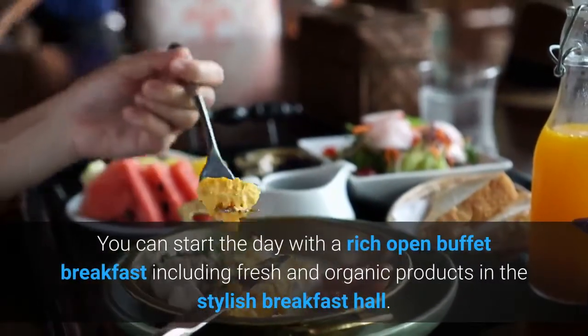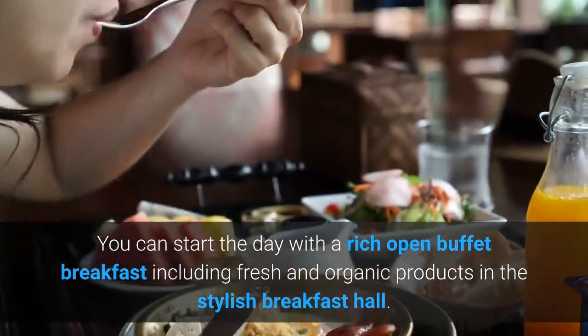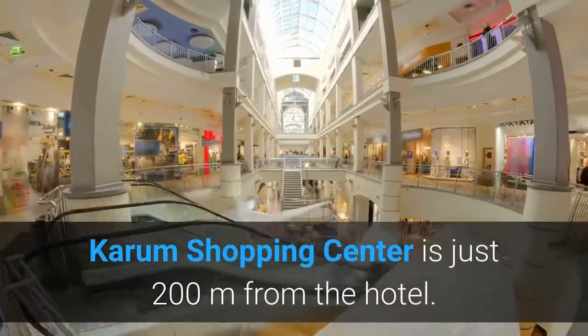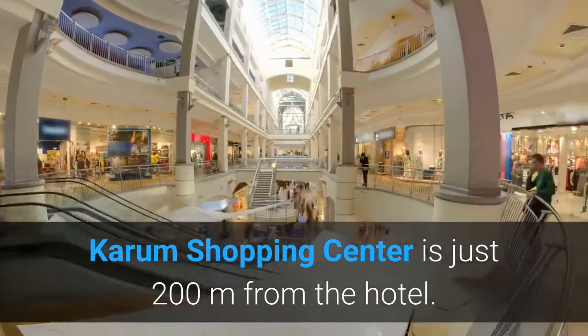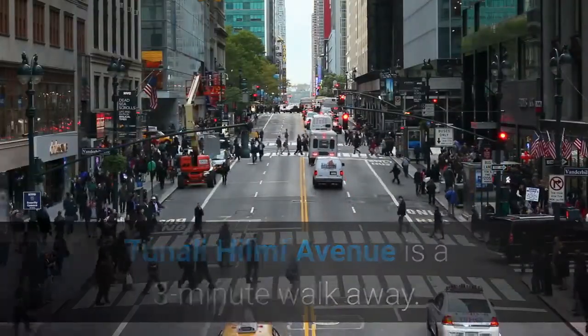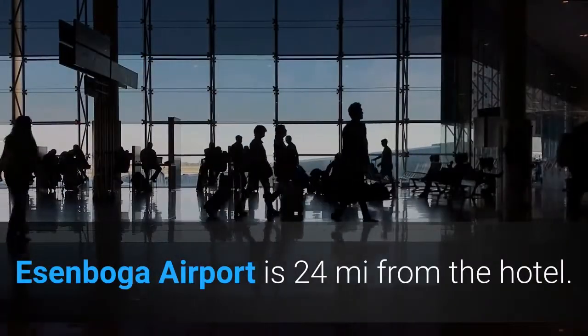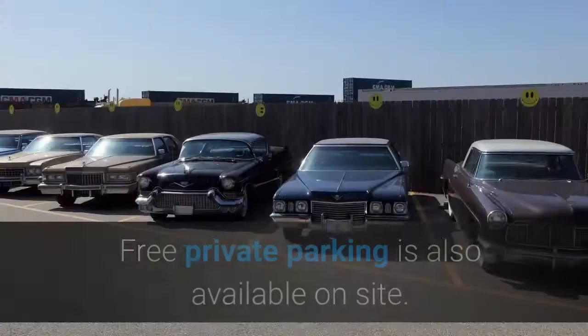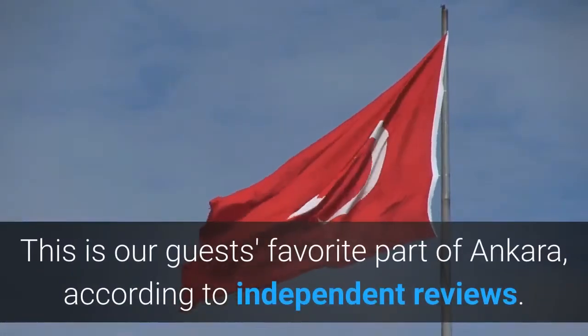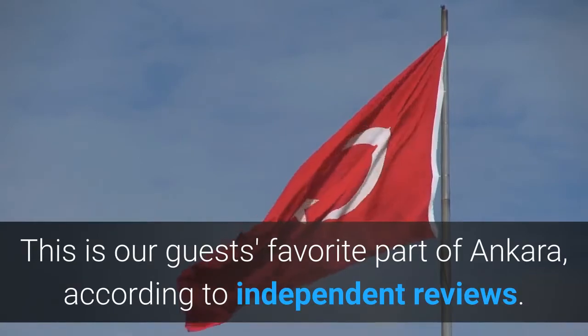You can start the day with a rich open buffet breakfast including fresh and organic products in the stylish breakfast hall. Karam shopping center is just 200 meters from the hotel. Tunali Hilmi Avenue is a 3-minute walk away. Esenboga Airport is 24 miles from the hotel. Free private parking is also available on site. This is our guests' favorite part of Ankara, according to independent reviews.